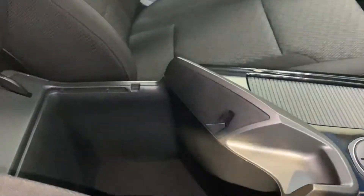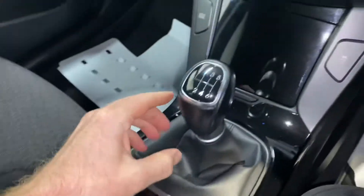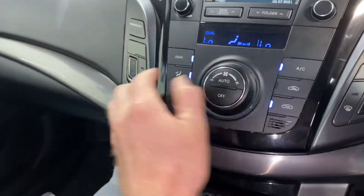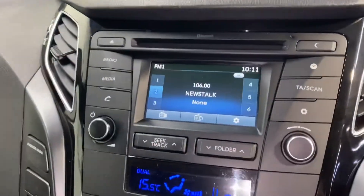It has the 1.7 litre diesel engine. You have the usual storage space and cup holders, an electronic handbrake, and a 6-speed gearbox. There's USB and charging, dual climate control with aircon, a touchscreen radio and CD player, which also includes your reverse parking camera.